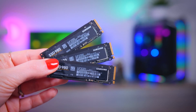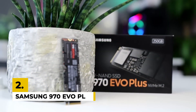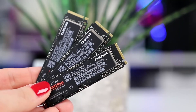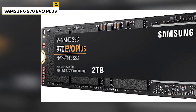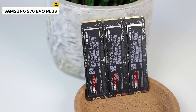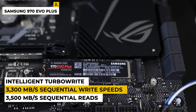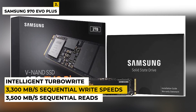You can check the links in the description box for more information and price details. Second on the list is the Samsung 970 EVO+. This 1TB SSD is the latest in SSD technology, providing ultra-fast performance and leading-edge storage capacity. The 970 EVO+ is designed to handle the workloads of intense applications, allowing you to multitask with ease. With its Samsung V-NAND technology and intelligent TurboWrite, you'll experience up to 3,500 MB per second sequential reads and up to 3,300 MB per second sequential write speeds.